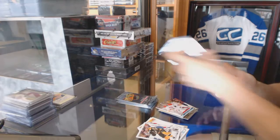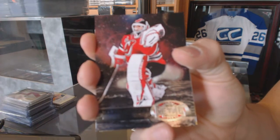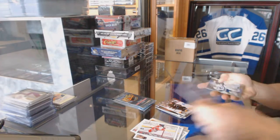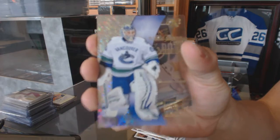And a Retro for the Canadiens, Carey Price. Metal Universe for the New Jersey Devils, Martin Brodeur. And a Retro for the Anaheim Ducks, Bobby Ryan. E-X for the Vancouver Canucks, Corey Schneider.